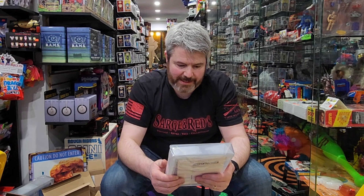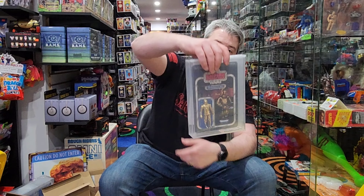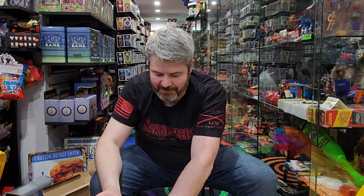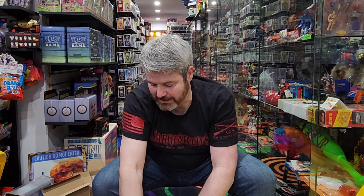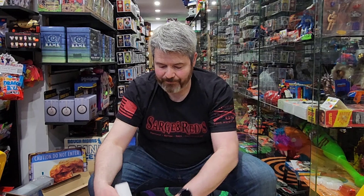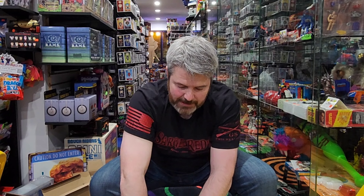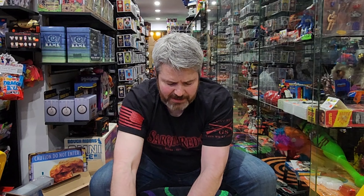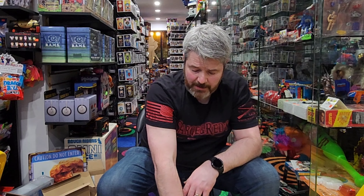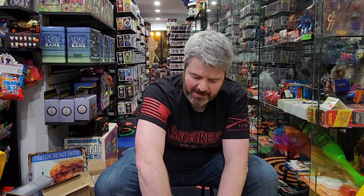Up next is going to be a C-3PO from Empire Strikes Back, and that is a 41-back E, graded at 85. It's going to take me some time to get all this stuff priced out. So once this video drops, some of this stuff probably won't be priced yet. I have a couple local people interested in buying some of these things, so I'll give them first dibs and then they'll be in the showcase here in the store. But if there's anybody out there in video land that's interested, we can always work a deal via mail.